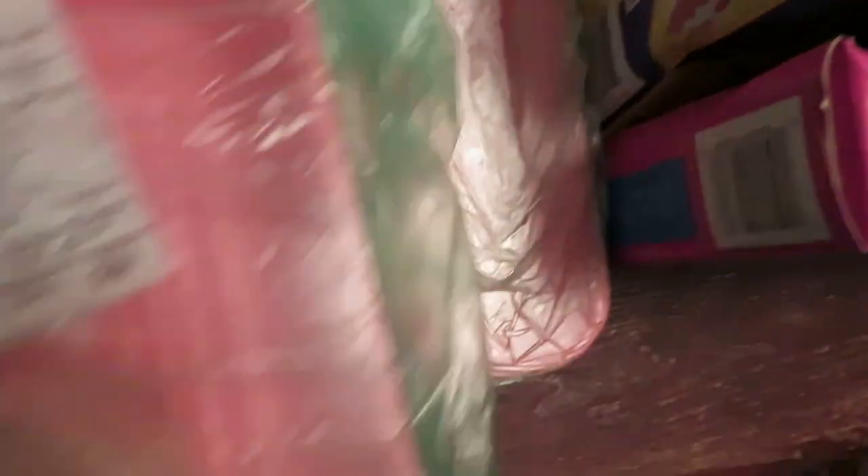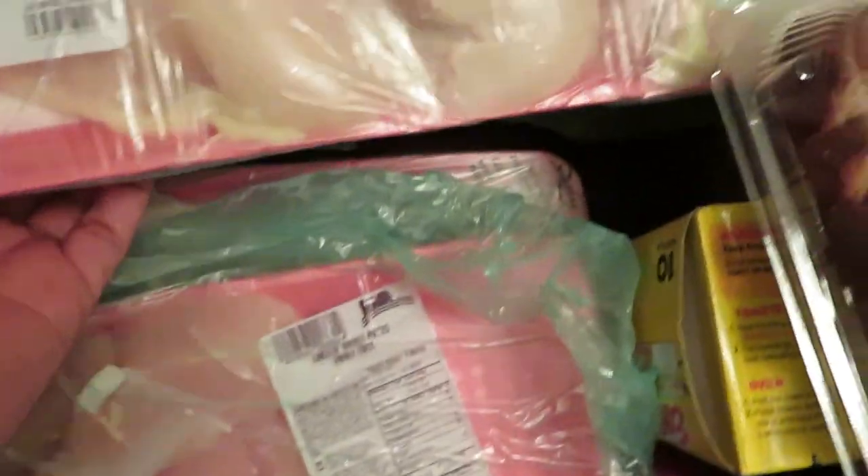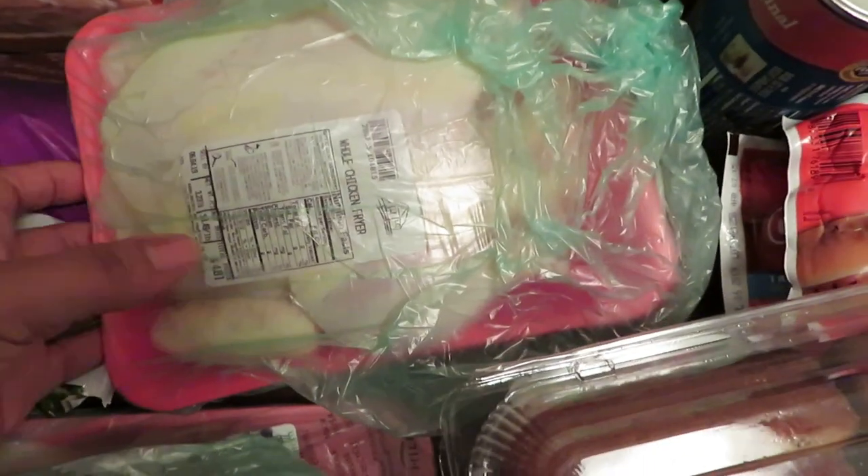We got some chicken breast pieces family pack for $8.69, then we got another chicken breast meal pack for $9.55. Then we got the whole chicken breast — the big old chicken breast, not the tenders — and this one was $8.43. And then for more meat, we got a whole chicken, and that was $4.81.